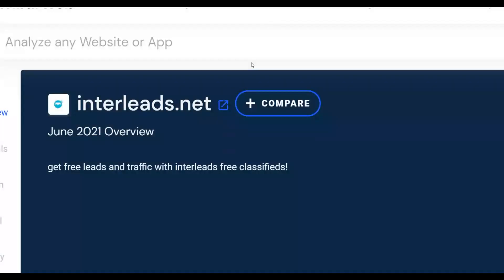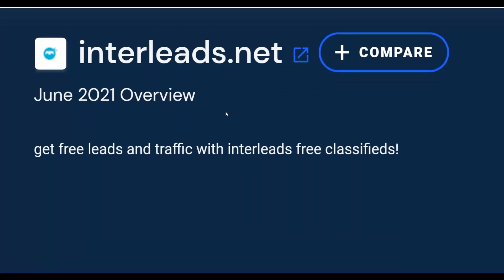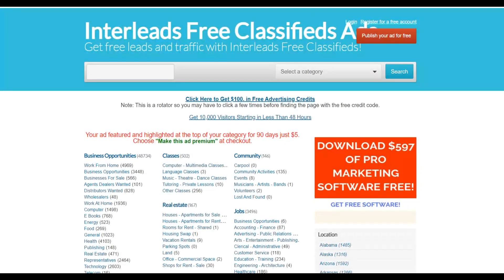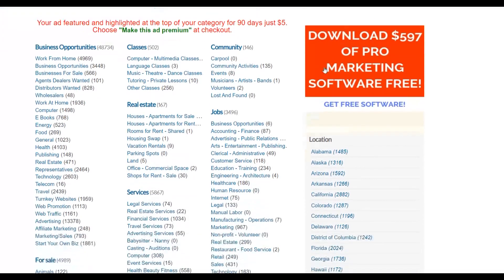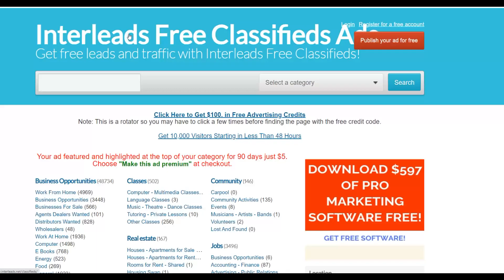Let me show you the simple traffic source you can use to promote your affiliate offers. Go to the website called Interlist.net — this is a brand new traffic source where you can promote your offers for 100% free. You get free traffic to your affiliate offers by posting free classified ads. It is a classified ad website where you can post your ads completely free. Register for a free account and you'll be able to post unlimited ads on the website.